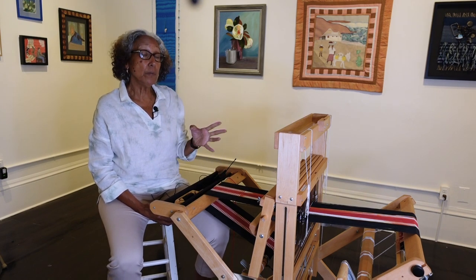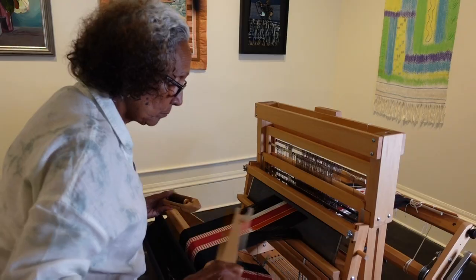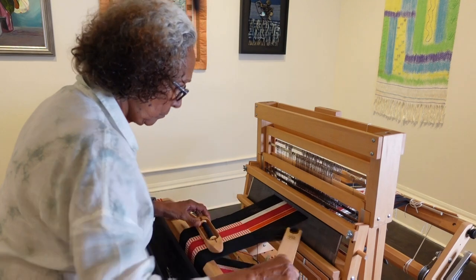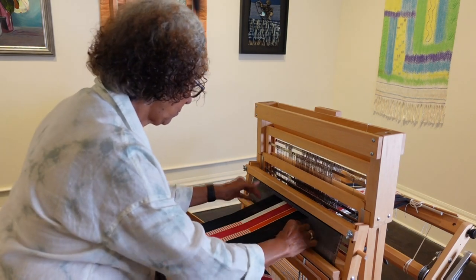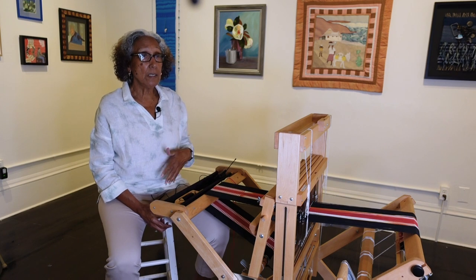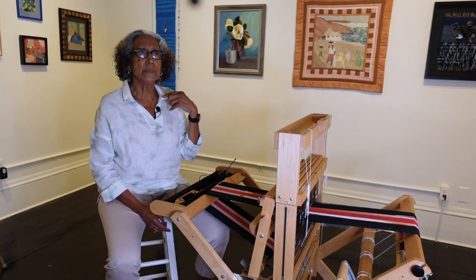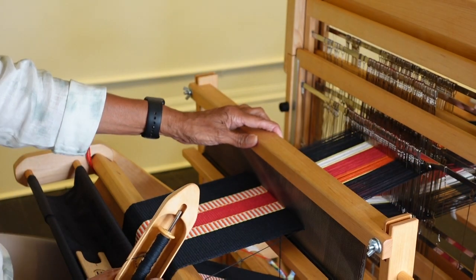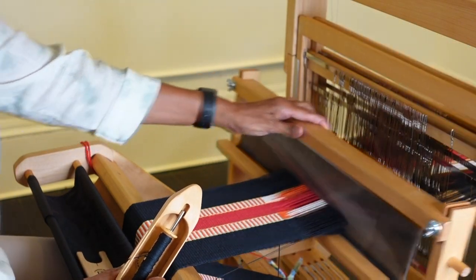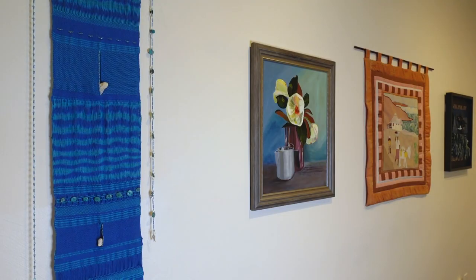I've only been weaving for a little over six years. After I retired from teaching visual design at the vocational high school for 19 years, there was a program at UMass Dartmouth where seniors could go for free, or you paid a small amount to park or whatever. So I started taking more painting classes and weaving classes.